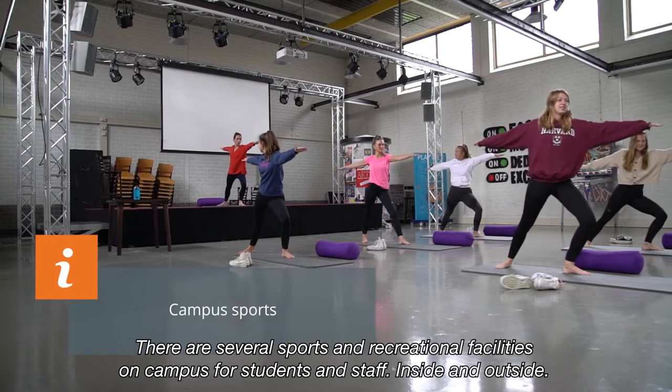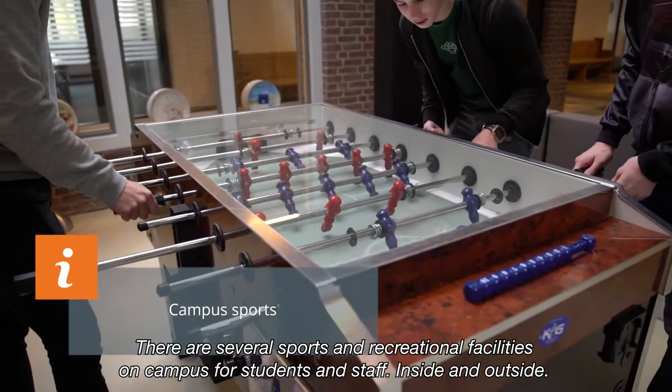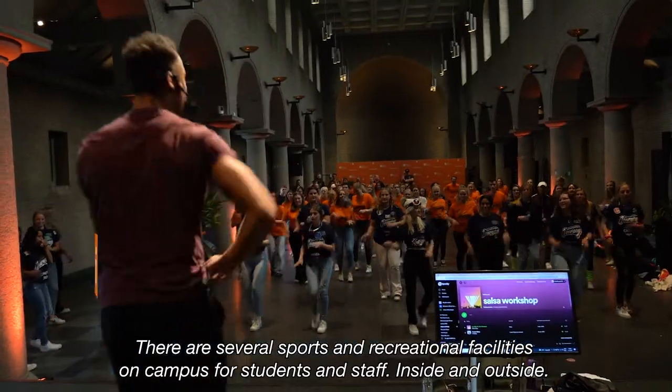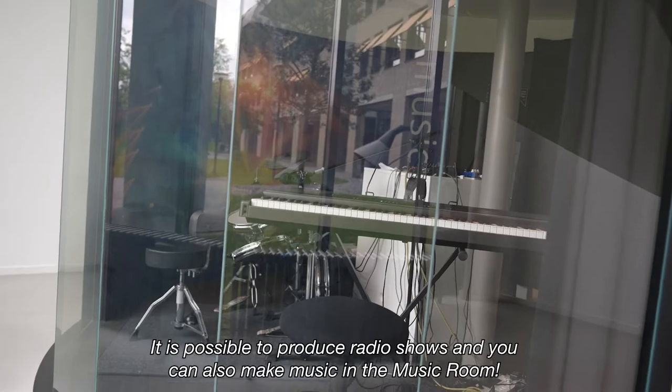There are several sports and recreational facilities on campus, for students and staff, inside and outside. It is possible to produce radio shows, and you can also make music in the music room.